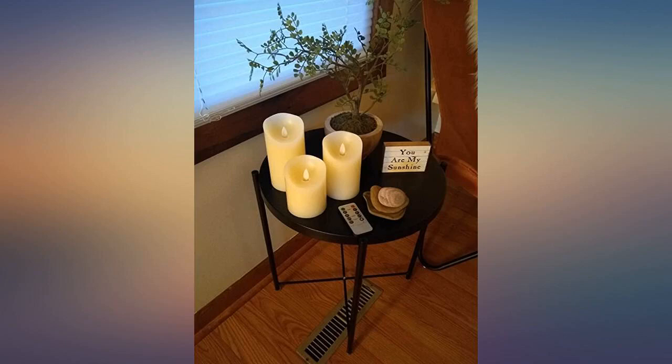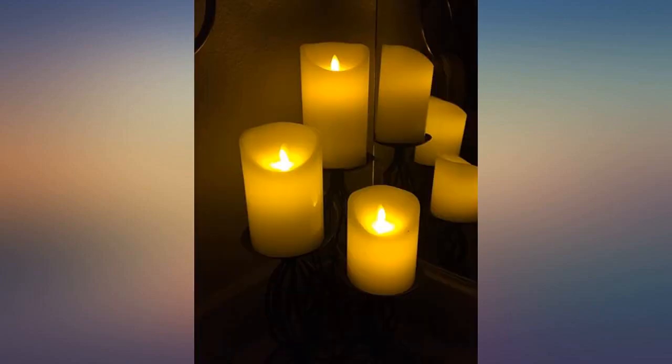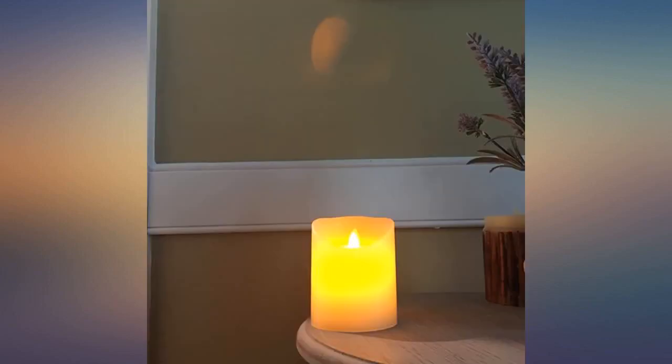I had a lantern that I bought on a trip to Morocco. I needed a candle to put into it, and I used the largest one, which is perfect for it. I really like the fact that if I forget to turn it off, it'll turn off on its own. I appreciate that I could also control the brightness, and the feature where I could have it flicker like a candle or simply use it as a light.